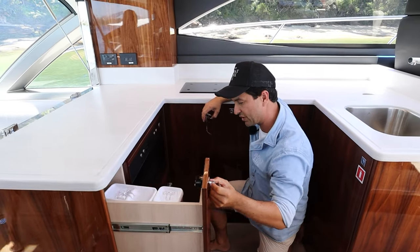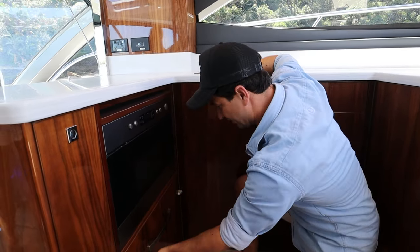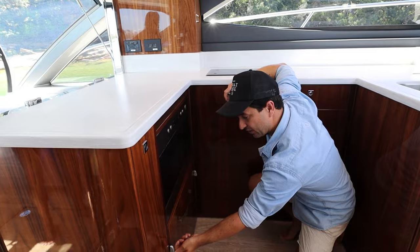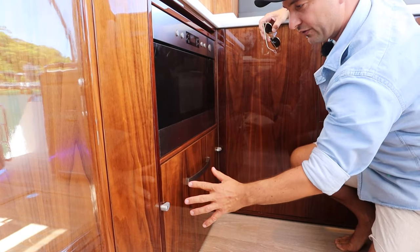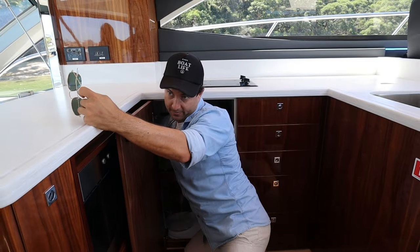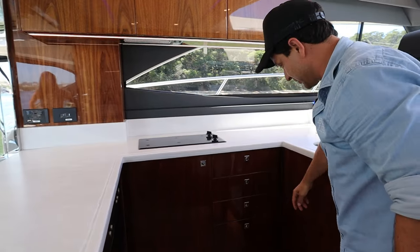Decent pantry storage here. A proper oven — I actually don't know if this is a convection one — but underneath it we have a dishwashing drawer. Another thing worth pointing out — Riviera quality — see these little fiddles here? Simple, but when you're bashing through some waves, if you don't have these the dishwasher will open and the dishes will fall out. So that's really annoying, and Riviera have thought of that. But this is where you would put your big pots and pans — and that actually goes all the way around here to this distance, so you can put lots of large items in there. That's your two burners up there.